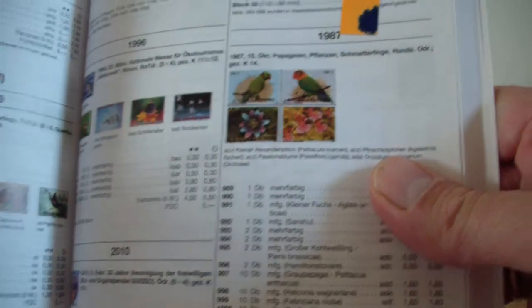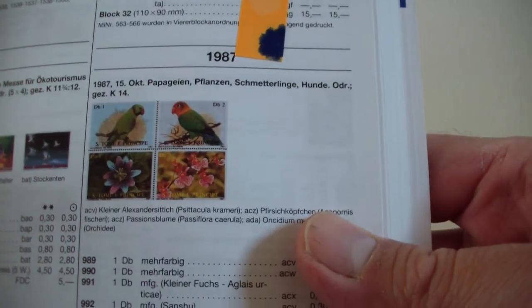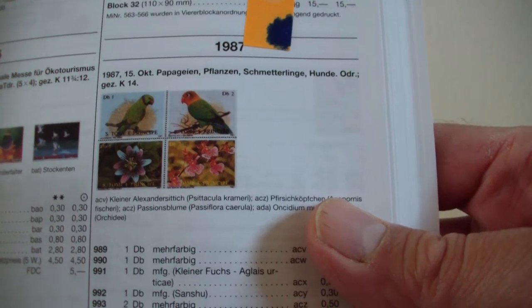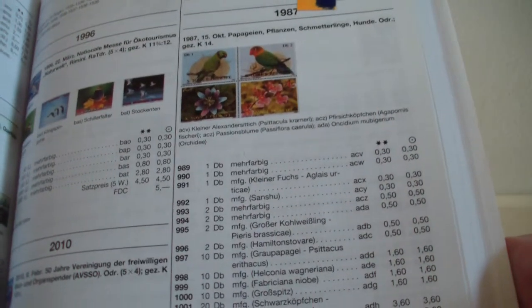It also includes stamps if they are part of a series. So in this series you can see it contains stamps with birds, but also a stamp with a butterfly. That means that in this catalogue the whole series is shown.